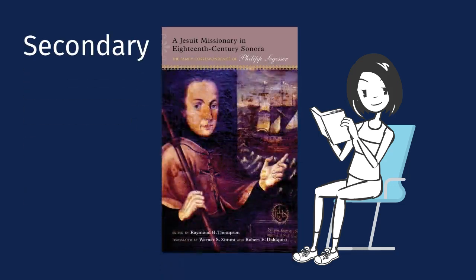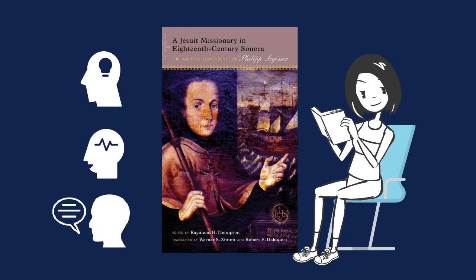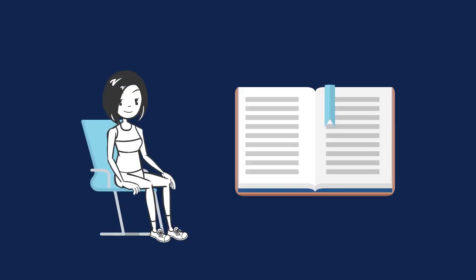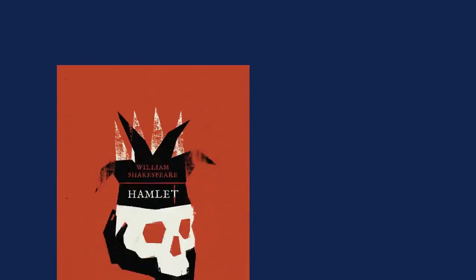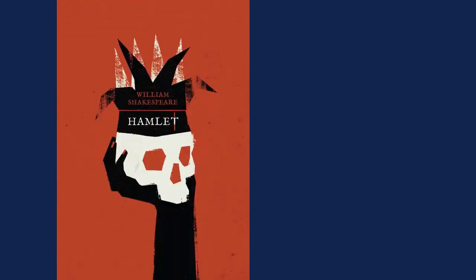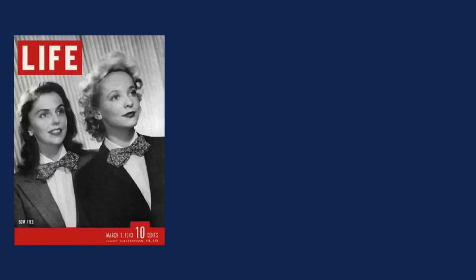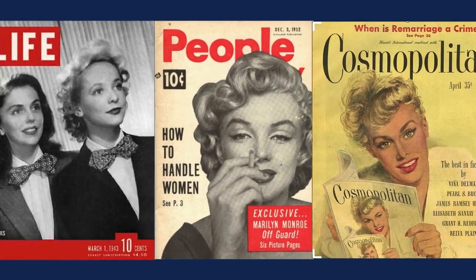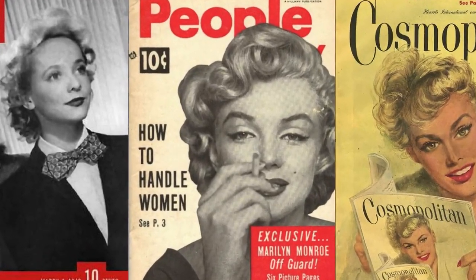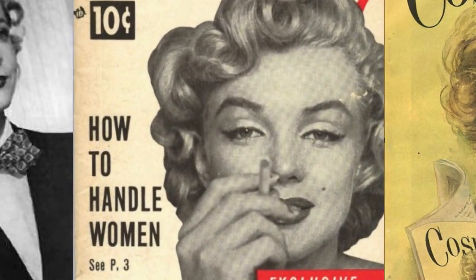Do you need secondary sources? A secondary source is based on primary sources and interprets, analyzes, or describes them. Secondary sources can help you understand new or different ideas about primary sources. One of Shakespeare's plays is a primary source, but an analysis of the play written by a scholar would be a secondary source. Secondary sources can be used as primary sources in some situations. A magazine article is usually a secondary source, but if you're interested in researching attitudes towards women in the 1950s, then those articles become primary sources.